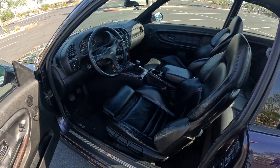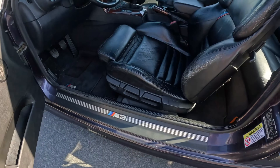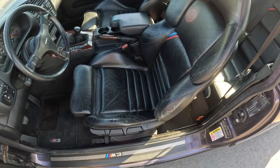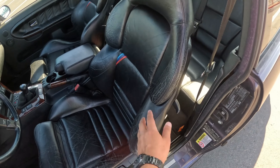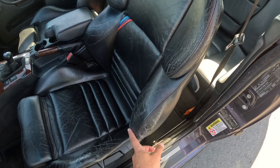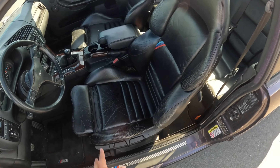Moving on to the interior: this car features a black leather interior with a variety of cool updates. Note the M3 badging in the door sill, the carpets, and we even have Vader manual seats — these are manually adjustable and feature the M Sport colors. My favorite feature is all of the hefty side bolstering on the side of the seat, and you even get leg bolstering which will help hold you in place during sporty driving.